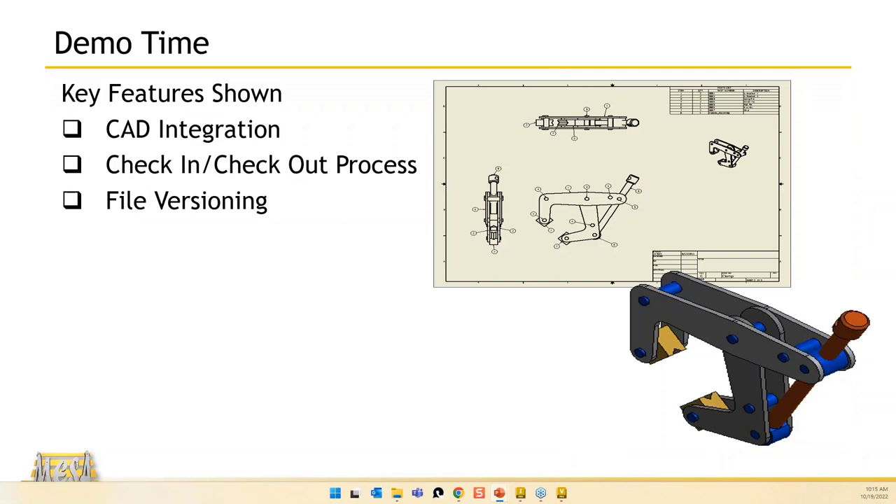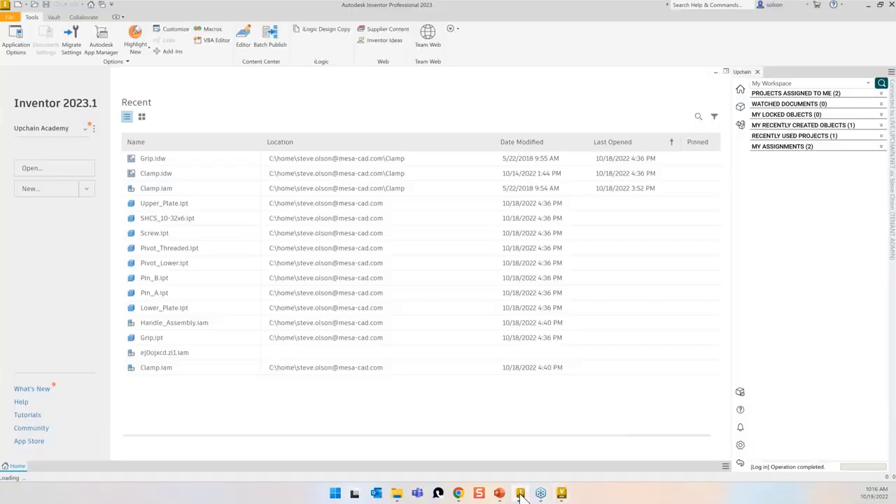Let's get into some demos here of the basic functionality. I'm going to do a basic check-in/check-out type workflow. Let me switch to a different screen and jump to Inventor.